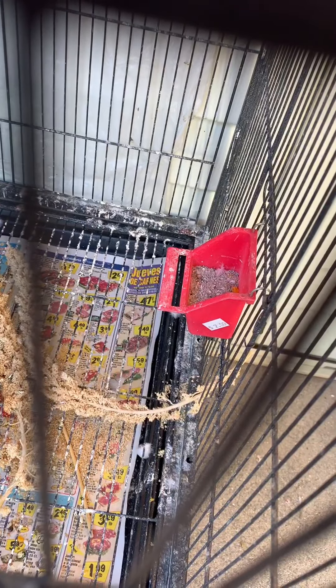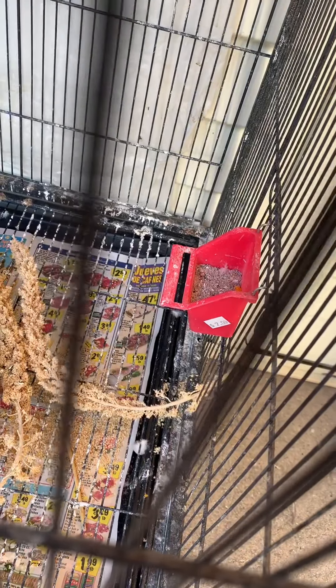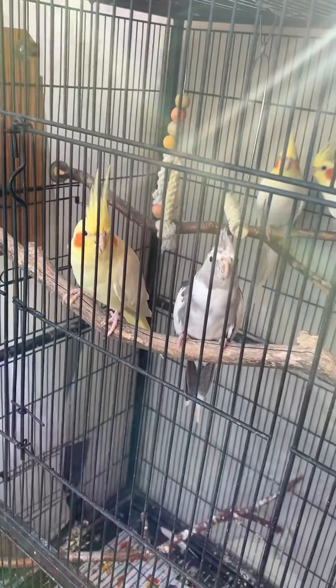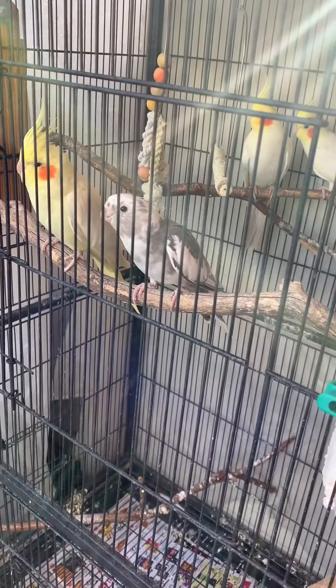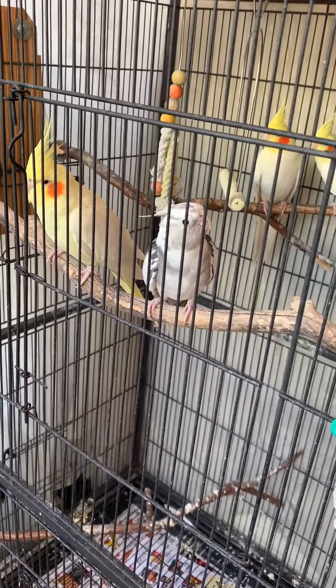I keep a little dish right there with health grit — a mix of little rocks that has charcoal and calcium, and that helps them a lot. Birds have two stomachs: a crop and a gizzard. The crop is for rocks — they swallow a couple of rocks per week. Those rocks help grind up the seed and give them more nutrients. It also includes charcoal, which cleans them out, and calcium, which fortifies their bones.